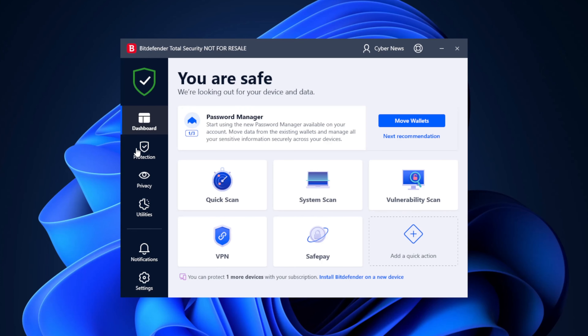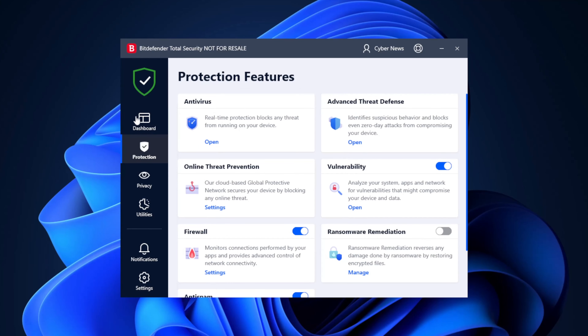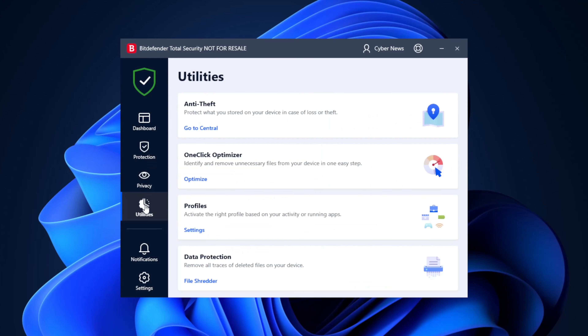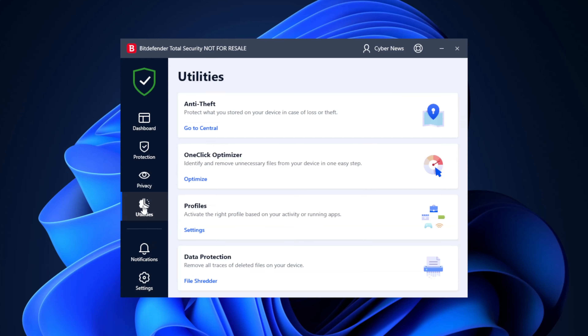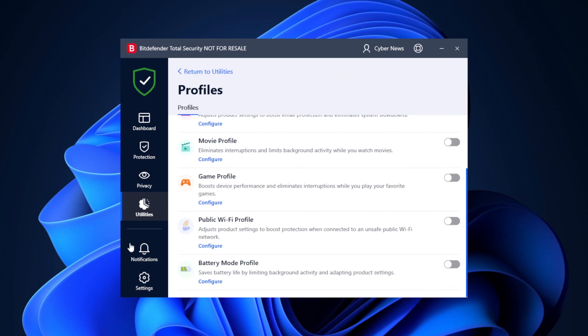Bitdefender comes with all the essential security features you'll need, including real-time and ransomware protection, a VPN, a password manager, and even a social network protection feature — so it's a lot. That said, this provider isn't just about security. The Profiles feature allows you to set up different settings for work, movies, or gaming, removing distractions and optimizing device performance for each.